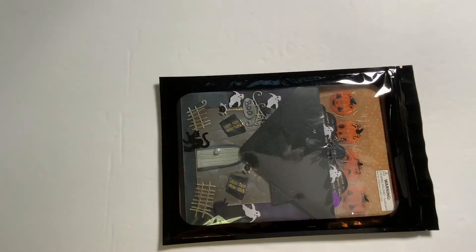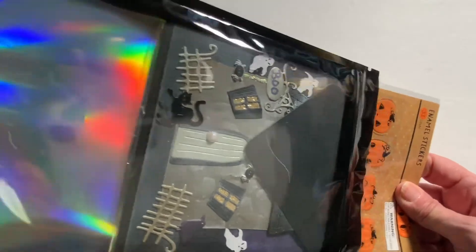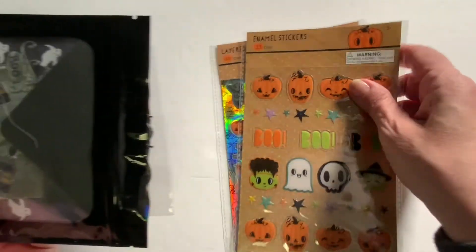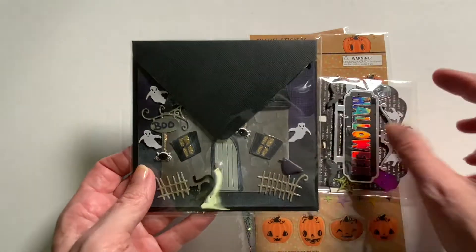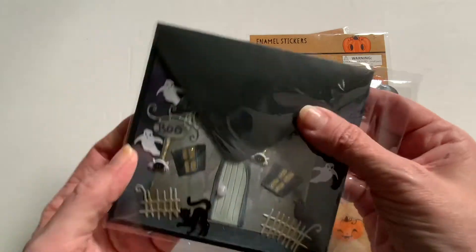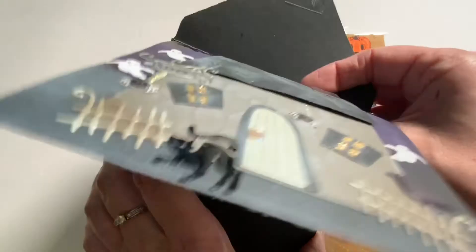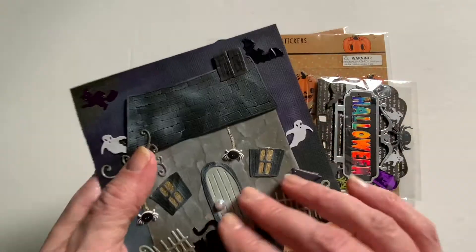Now we are going to open an entry from Dianne of Crafting with Fury. Check out Dianne's channel — she does a lot of crafting and she is really into Halloween, which so am I. Thank you so much Dianne for your entry. It has a Halloween theme in this cool envelope. Here we'll pull these out. And then we have the card — look at how beautiful that is. Here we have Dianne's card. That is so cute. Thank you so much — I love that Handmade by Crafting with Fury.